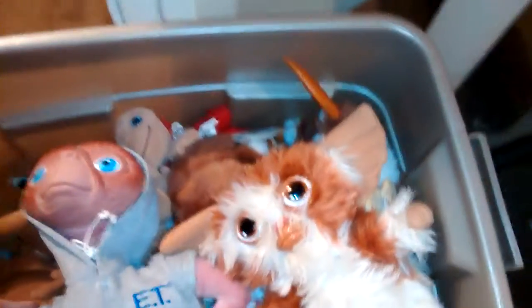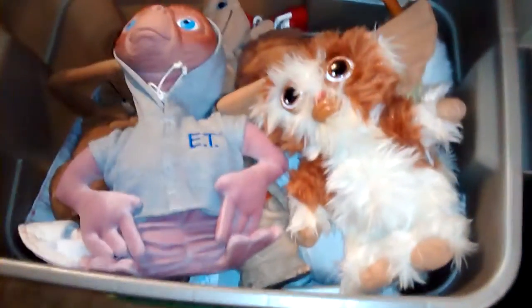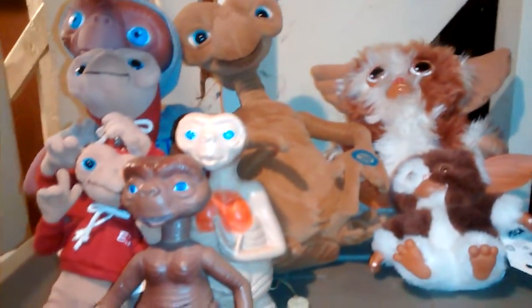Hey YouTube, I'm back. I have a collection of ETs and Gizmos here in this box. I've lined them up so you can see them. Here are my ETs on this side. I do have a full-size ET at home in my closet. This one looks retro. Then I started doing Gizmos - I got one, two, three, four, five. That's my favorite collection and I'm still collecting them.